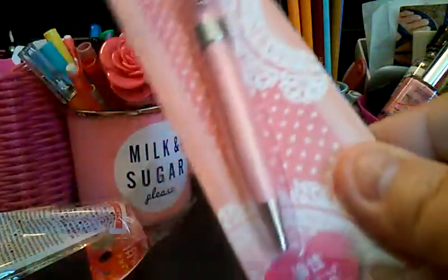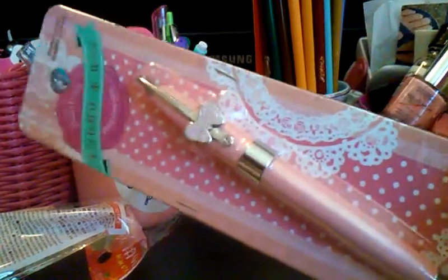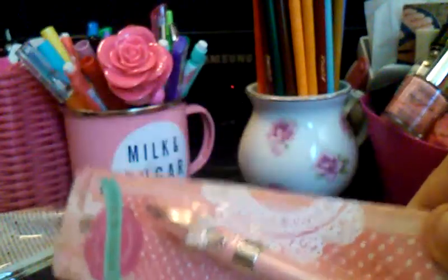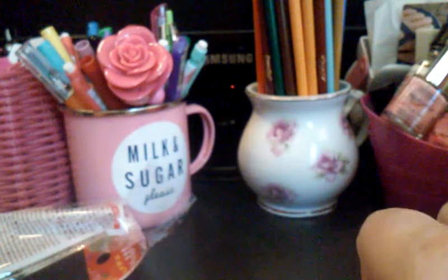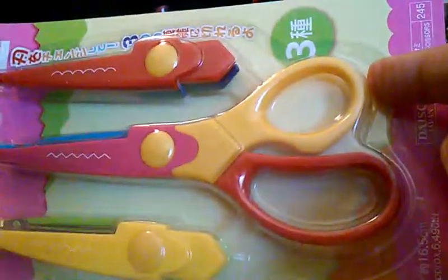I got a pen with a little bow on it. I wasn't going to get the pen or the chopsticks, but Rob put them back in the cart for me. Then I got this set of scissors — you switch the ends on them like this and they cut differently. I thought that would be fun for pocket letters and crafty things. And they're $1.50.